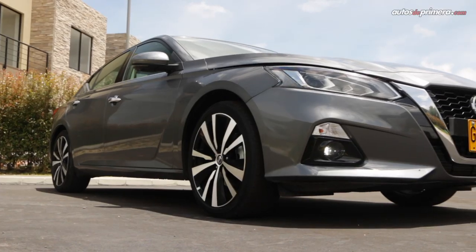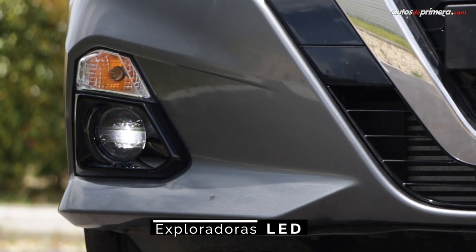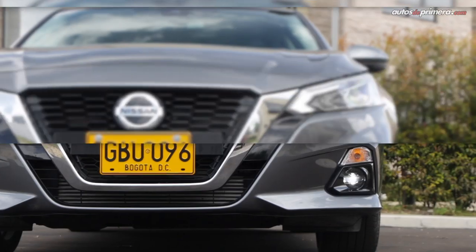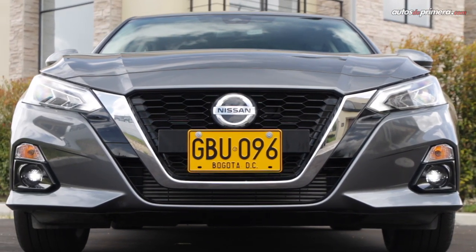Marcando el rumbo estético que seguramente veremos en los futuros sedanes de Nissan. Su diseño está inspirado en el prototipo Nissan V-Motion 2.0 Concept con unos voladizos más cortos y unos pliegues muy marcados. Esto hace que el auto se vea más ancho y musculoso.